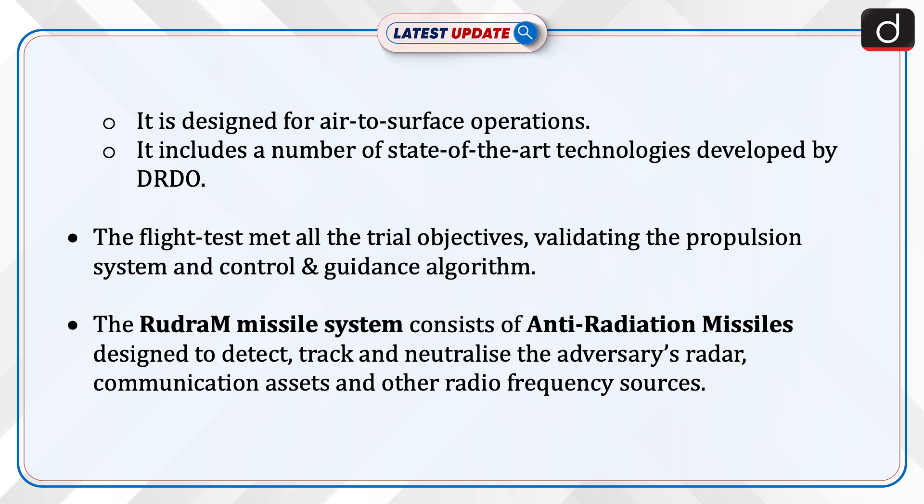The Rudram missile system consists of anti-radiation missiles designed to detect, track, and neutralize the adversary's radar, communication assets, and other radio frequency sources.